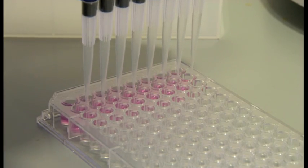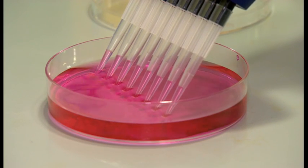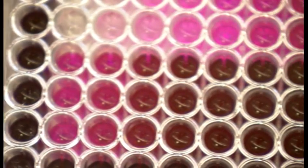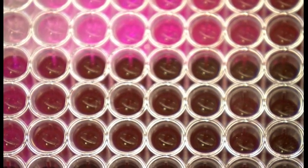ZL105 has only been tested in the laboratory, but we know it kills cancer cells. In this tray, cancer cells have been dyed purple. The lighter the colour, the fewer cancer cells remain after treatment with various strengths of the new drug.